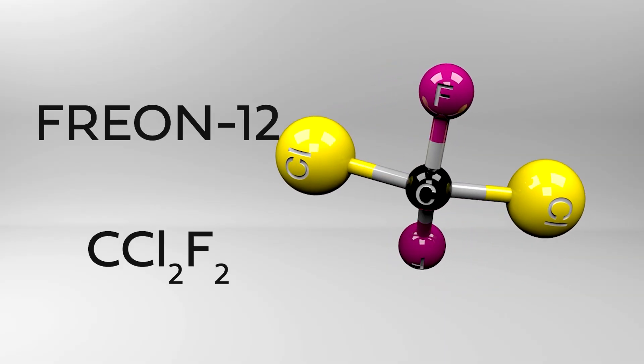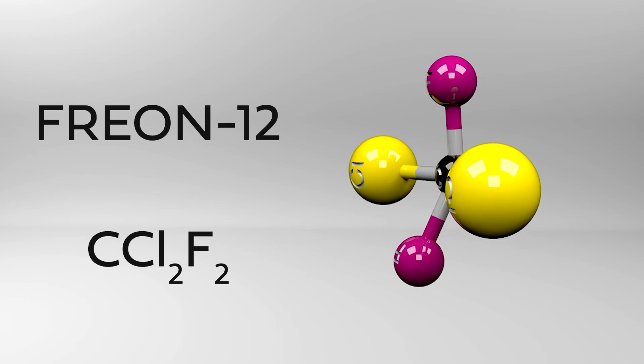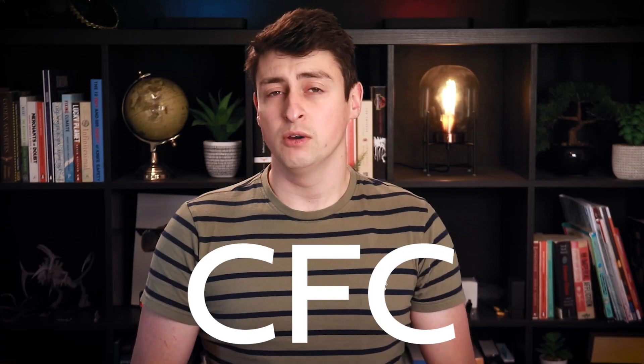This design caught on, and soon aerosol spray cans were being used for paint, deodorant, hairspray, you name it. And the propellant in these cans was typically something called freon, which was an example of a refrigerant — you actually find it in refrigerators as well. Chemically, it's what's known as a chlorofluorocarbon, or CFC, which was this marvel of modern chemistry that had a wide variety of uses.